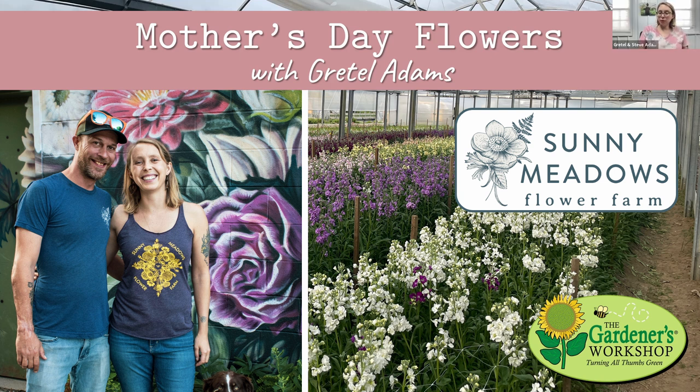We sell to florists as our biggest sales outlet, but we also have a farm stand on the farm. Our retail sales are through the farm stand, or online because we ship flowers. We've cycled through all of the sales outlets over the years — we used to sell to wholesalers, do weddings, and do farmer's markets. We've settled on florists as our focus, but there are a lot of retail sales for Mother's Day as well, mostly farm stand, but online we offer local delivery or shipping.